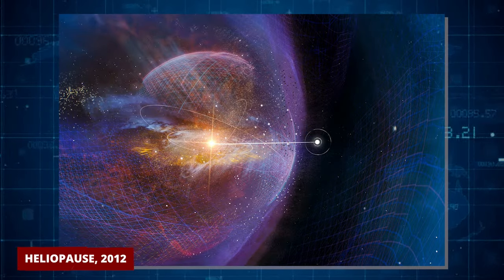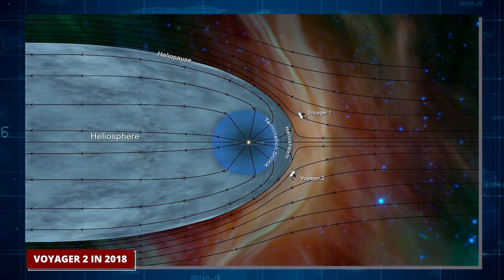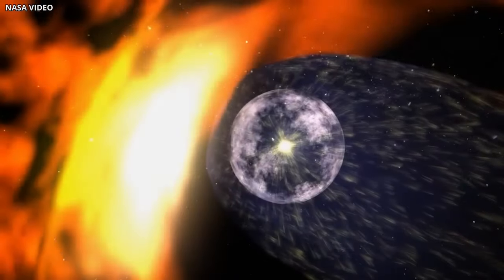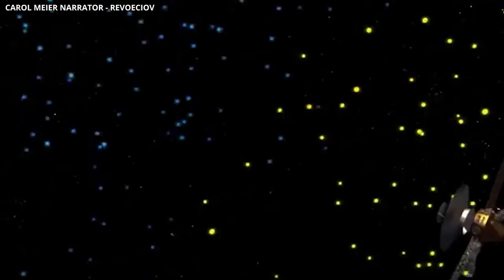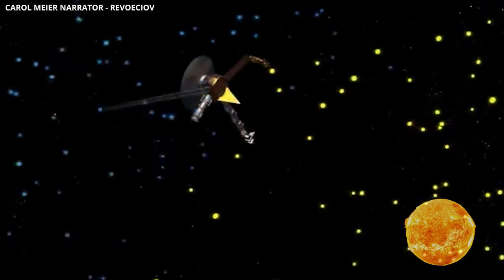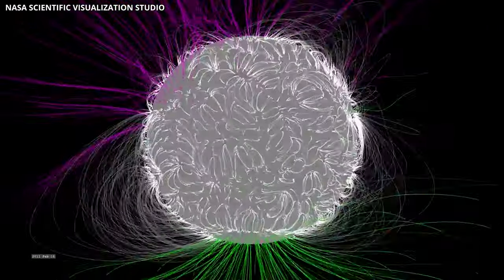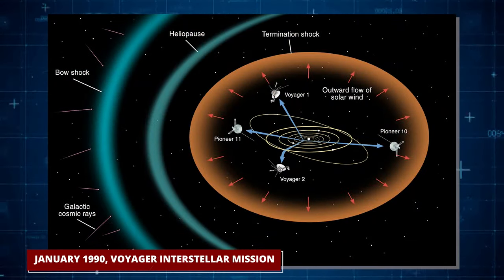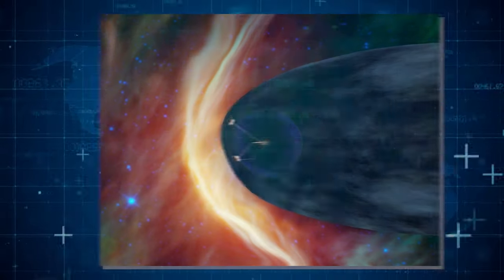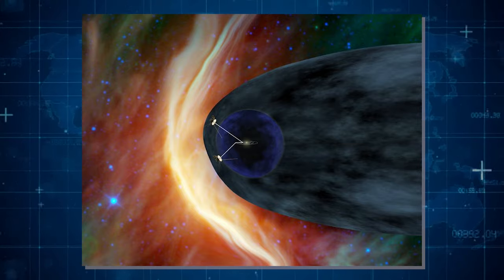Voyager 1 crossed the heliopause in 2012, followed by Voyager 2 in 2018. Passing through the heliopause allowed both spacecraft to measure interstellar fields, particles, and waves unaffected by the solar wind. Two notable findings were the discovery of magnetic bubbles and the absence of an expected shift in the solar magnetic field. In January 1990, the mission was renamed the Voyager Interstellar Mission, and both spacecraft continued to explore regions never before reached by Earth's probes.